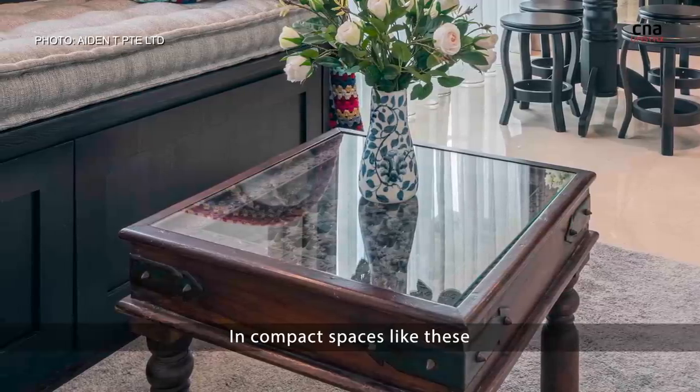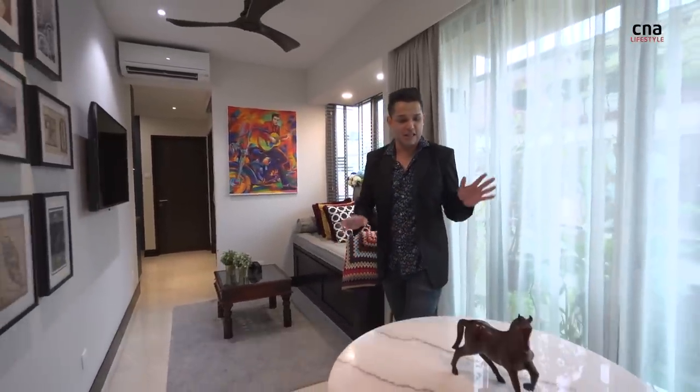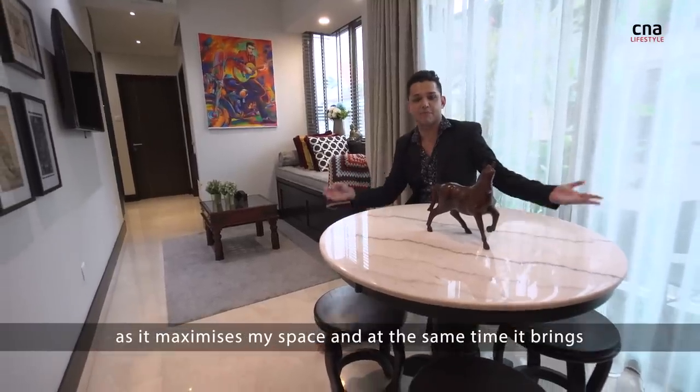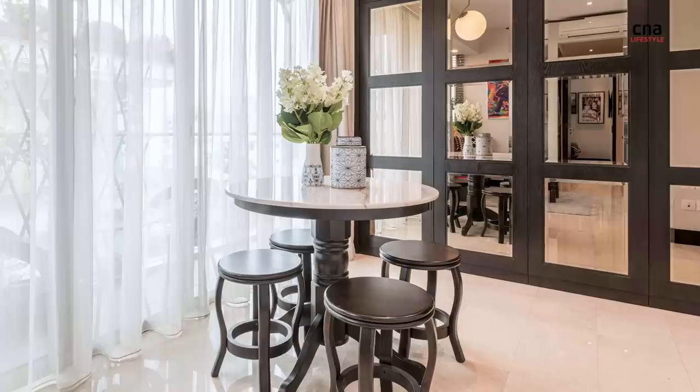In compact spaces like this, choosing the right kind of furniture is of crucial importance. Hence, I've chosen this old school Kopitiam style dining table as it maximises my space, and at the same time it brings a very unique Singaporean touch to my place.